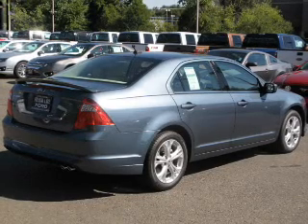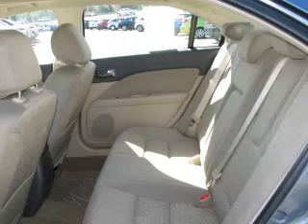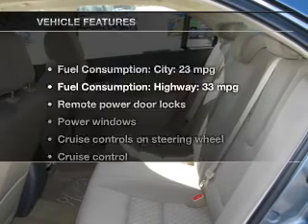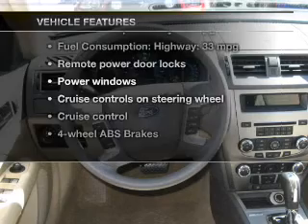Stand out from the crowd with premium wheels. Brake safely with the anti-lock braking system. Let the sun shine in with a sunroof. And with these notable features, you won't want to miss out on the opportunity to own this amazing ride.